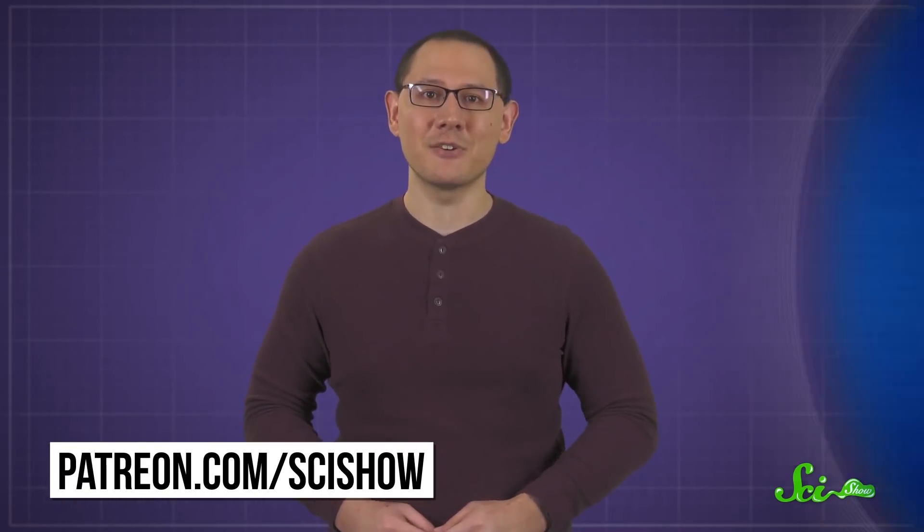Thank you for watching this episode of SciShow, and for asking this question. If you want to submit your own questions, we have a quick question inbox where we get all kinds of questions, and some of them will become episodes like this one. You can find out more about how to submit those over at patreon.com/scishow.